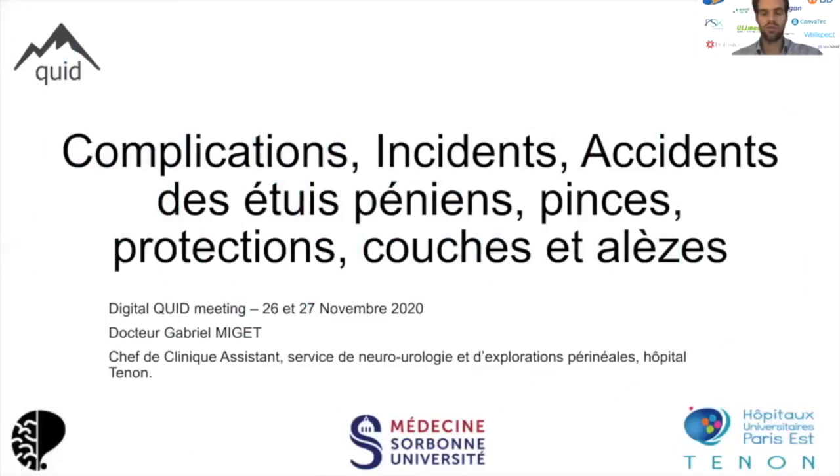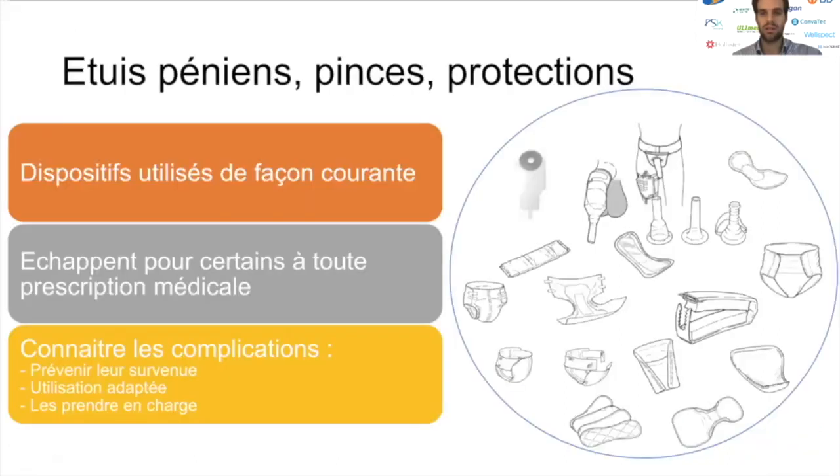Bonjour à tous, je suis ravi de vous retrouver pour cette présentation du Digital CUID, où on va discuter des complications, incidents et accidents liées à l'utilisation de dispositifs dits palliatifs utilisés dans la prise en charge de l'incontinence urinaire ou fécale. Ces dispositifs, utilisés de façon extrêmement courante, échappent souvent à la prescription médicale, mais peuvent donner lieu à des complications. Il est donc important de les connaître, de les traiter, d'en prévenir la survenue et de permettre une utilisation optimale et adaptée.